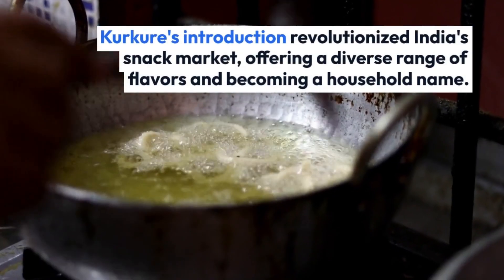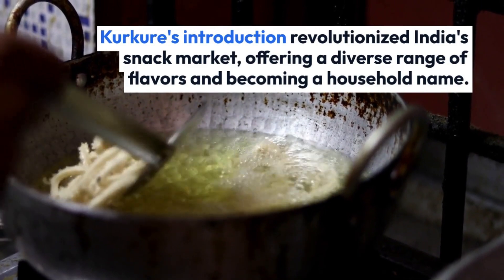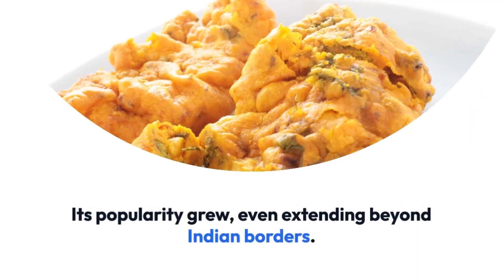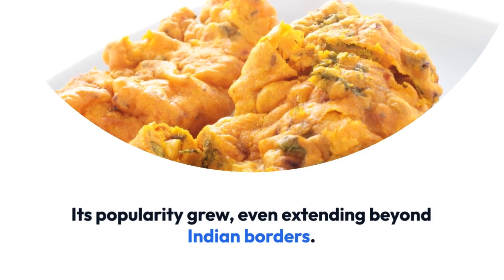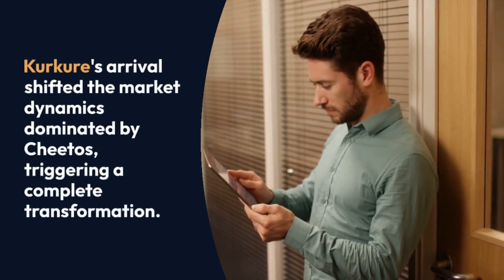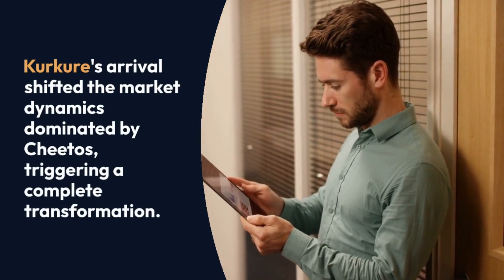Kurkure's introduction revolutionized India's snack market, offering a diverse range of flavors and becoming a household name. Its popularity grew, even extending beyond Indian borders. Kurkure's arrival shifted the market dynamics previously dominated by Cheetos, triggering a complete transformation.